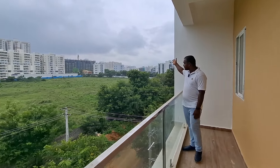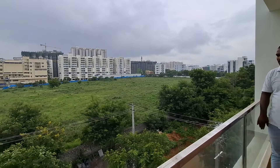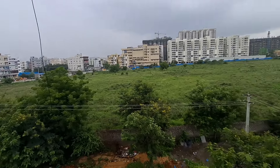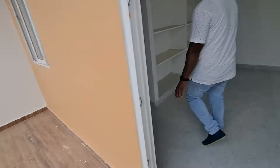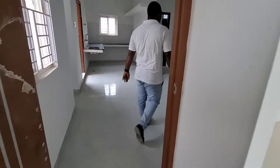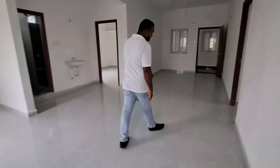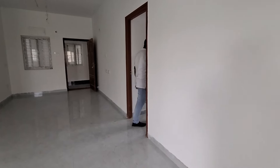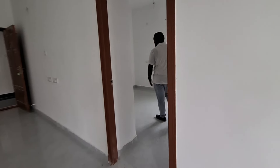This is near My Home Mangala community project in the Kondapur area. It is at approximately 6 km distance, around 6 to 7 km, and about 12 km from other landmarks.